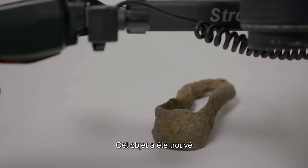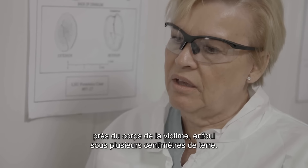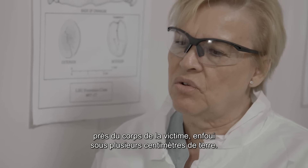This was found at the site where the victim was found, and it was found, I think, under several inches of soil.